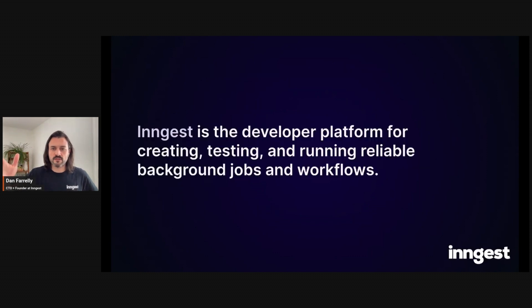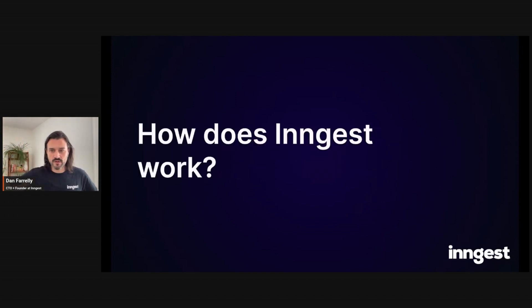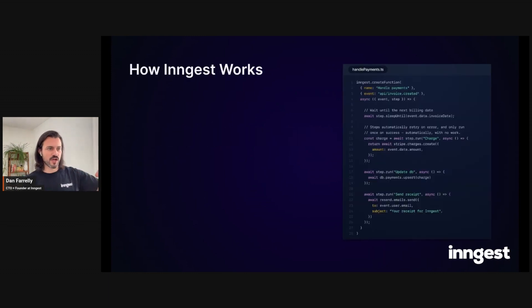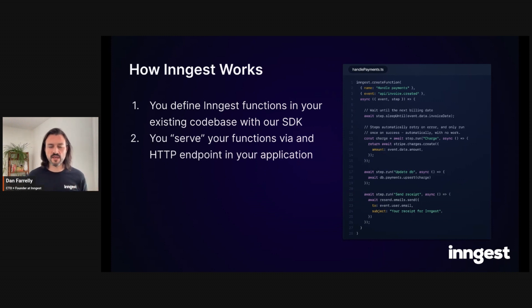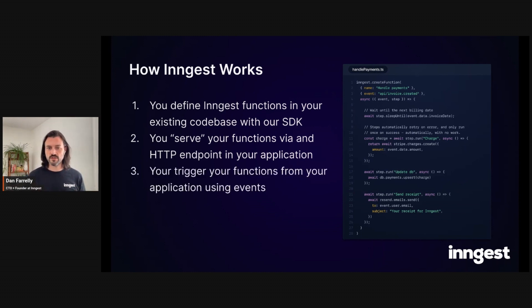That's what we're solving — the developer platform for creating, testing, and running reliable background jobs and workflows. How does Ingest work? Usually there's a queue and a worker. We do something different. First, you define Ingest functions in your existing codebase using our SDK — you can see example code on the right here. Then you serve these functions via an HTTP endpoint, opening up an API for Ingest to invoke these functions. You trigger functions by sending events using our SDK and things are off to the races.